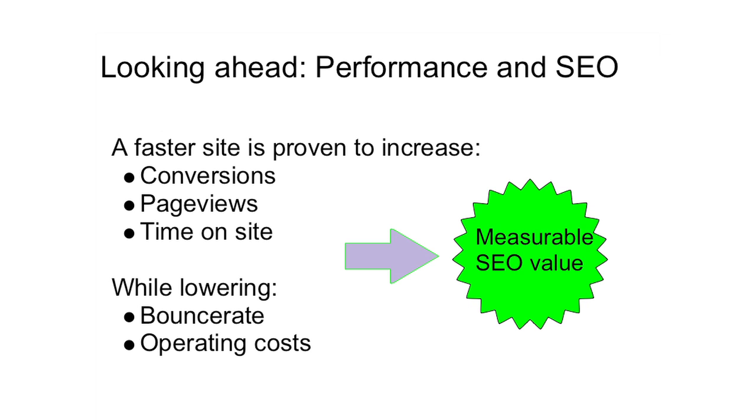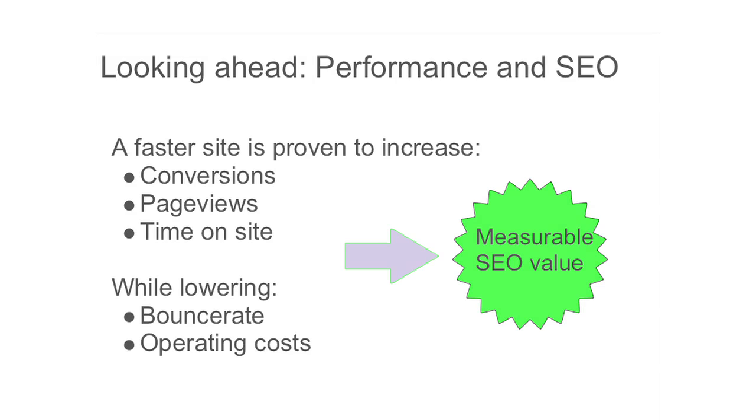Let's summarize by taking a look ahead at how performance can actually impact the SEO industry. A faster site has now been proven to increase conversions, page views, and time on site, while lowering bounce rate and operating costs. In fact, Shopzilla found that by just speeding up their site, it decreased their operating costs by 50%. This is why I personally find performance so important — not only is it great for users, but it actually helps provide measurable SEO value. Thanks so much for your time today. For more information, visit code.google.com/speed.